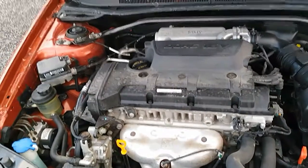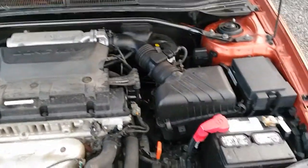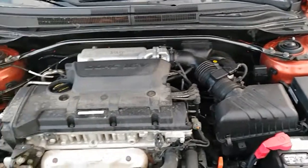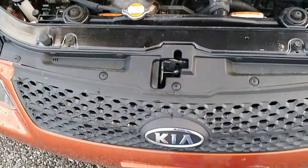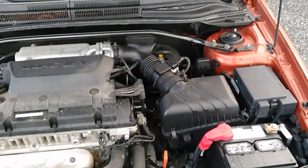Alright folks, here we are looking under the hood on the 2009 Spectra. There's a little wear and tear over the ages — it is ten years old — but the engine's in great shape. It runs like a champ, doesn't burn any oil. It's a Kia; they're built like a tank.